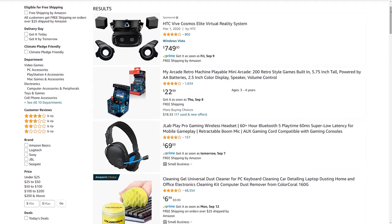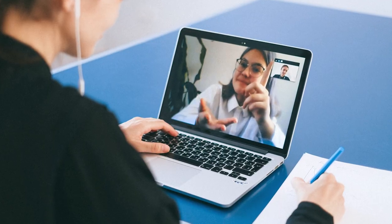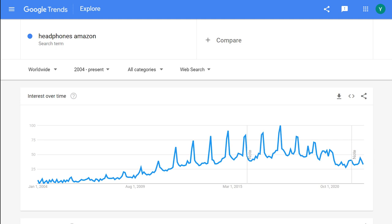Niche number six is electronic work and game accessories — headphones specifically. They're essential for work and play, from Zoom calls with colleagues to intense battle sessions with friends. Premium quality sound is always a must-have. Google Trends results show that the search volume for headphones on Amazon is pretty steady, with incremental increases throughout the past few years. This tells you that headphones are a worthy product to consider.